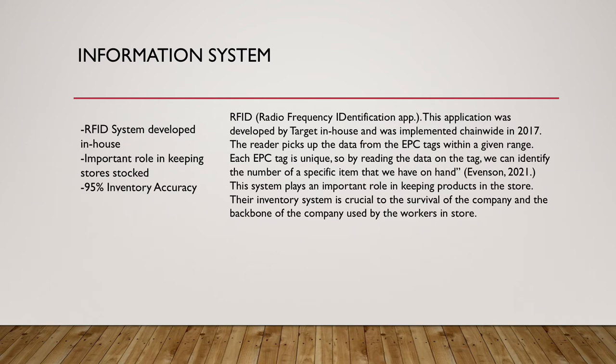The RFID system is one part of Target's retail accounting system. It was developed in-house and implemented in 2017. The inventory system is crucial to the survival of the company and the backbone of the company's thriving. The reader picks up data from the EPC tag. Each EPC tag is unique, and by reading the data on the tag, we can identify the number of a specific item we have on hand. The RFID system has over 75% accuracy for calculating inventory.